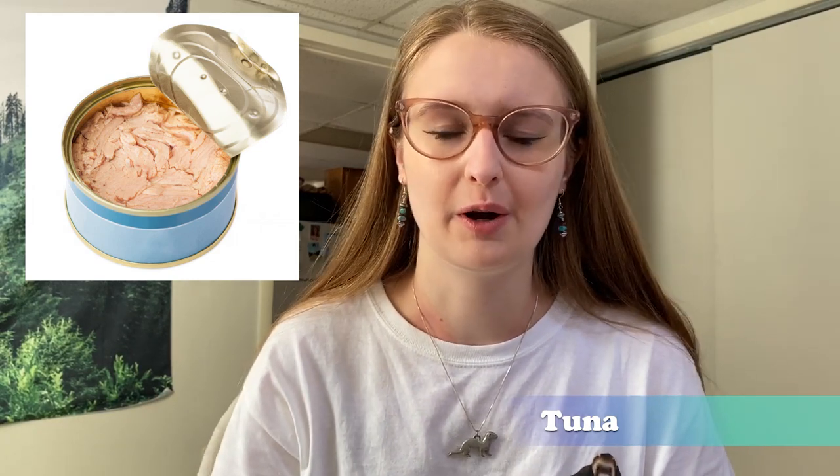Number six: tuna. Tuna is very commonly fed to obligate carnivores at home because carnivores find it addictive, but tuna is a high mercury fish. Being higher up in the food chain, it will lead to mercury poisoning if fed in inappropriate amounts, which many people do.